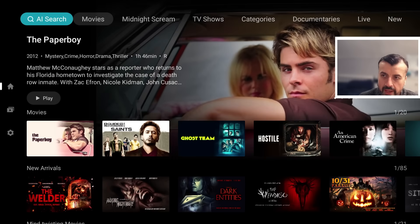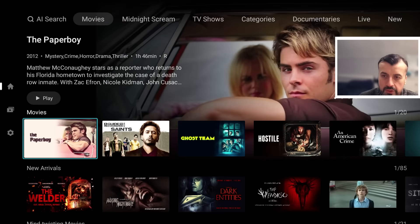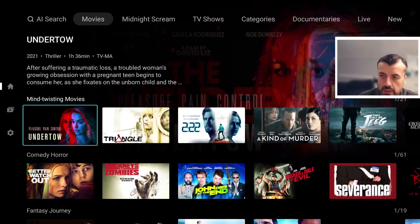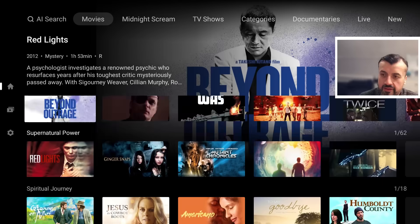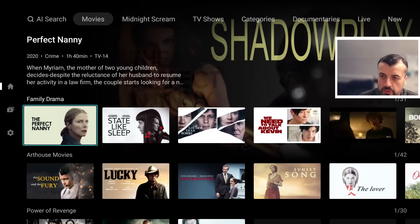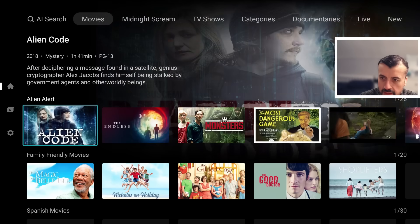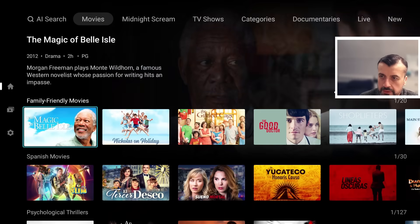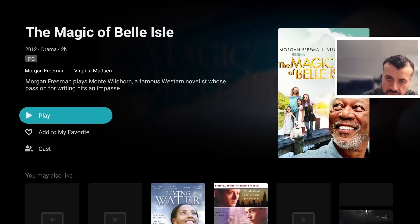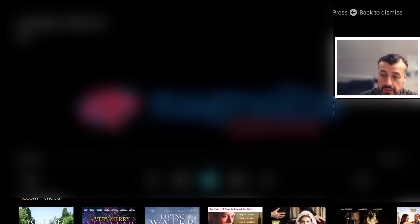When you start the application for the first time, you can see on the top left there's a new AI search, which I'll demonstrate in a moment. In the movie section you can see new arrivals and categories including mind-twisting movies, comedy, horror, fantasy, conspiracy, dark side, gangster, and supernatural. Clicking on a movie, you can see what it's about and who's in it, and clicking play it starts streaming in less than five seconds with no adverts.